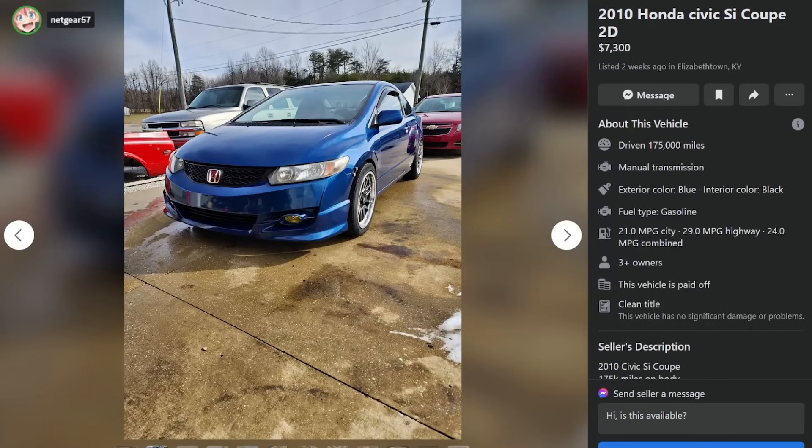I think a major part of the Honda market is just praying to God that they can trick somebody into buying this car.